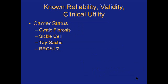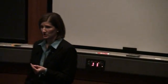The first category — things with known reliability, validity, and clinical utility — would include, for example, carrier status. There are direct-to-consumer genetic tests you can order that tell you whether you are a carrier for cystic fibrosis, sickle cell, Tay-Sachs, or BRCA1 and 2. Obviously, if you're an adult, for conditions like cystic fibrosis and sickle cell you'd likely already know if you had it, but you wouldn't necessarily know if you were just a carrier. These are areas where the genetics community is much more confident in the association, and the medical community has developed some approaches to management that would change how you treat a particular patient.